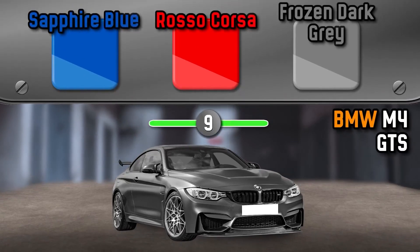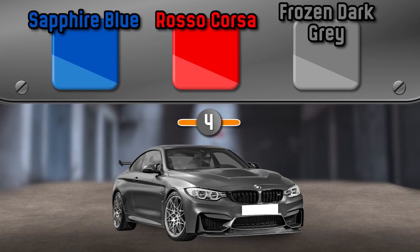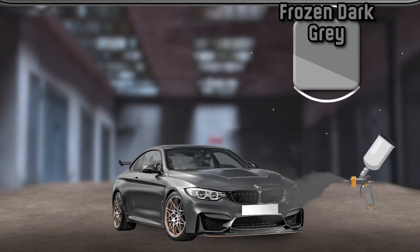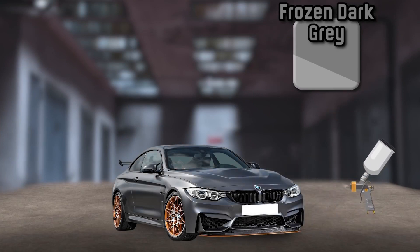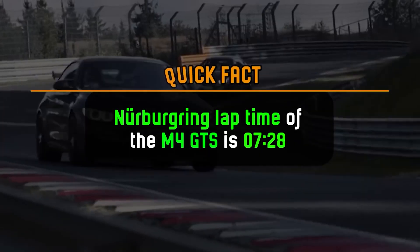What color is the BMW M4 GTS? It's Frozen Dark Grey. The Nurburgring lap time of the M4 GTS is 7 minutes 28 seconds.